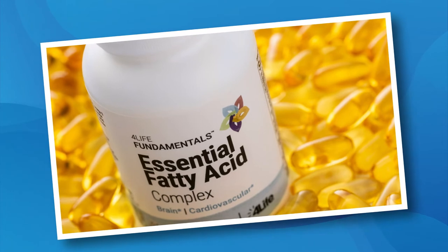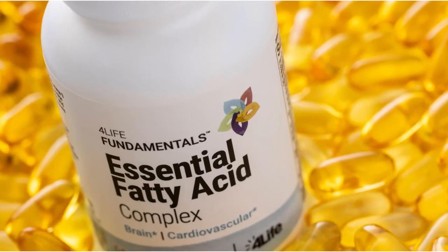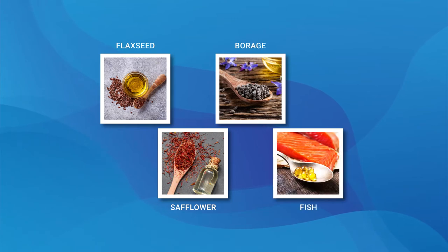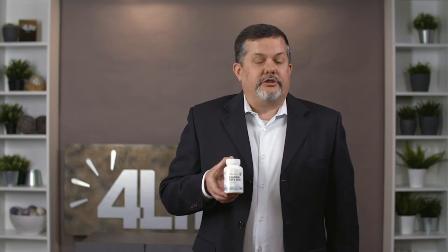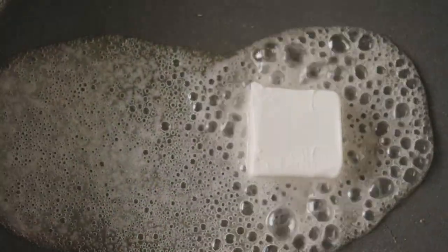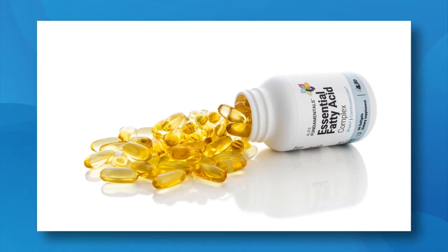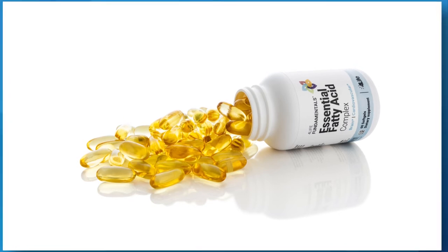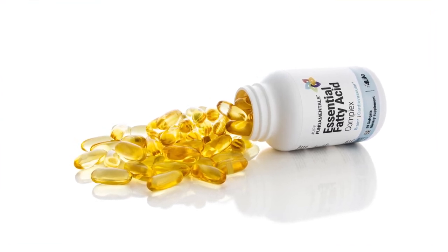Next up is Essential Fatty Acid Complex — 4Life's superior source of ultra-pure omega-3 and omega-6 fatty acids from flaxseed oil, safflower oil, borage seed oil, and fish oil. Every cell in your body, including your immune cells, is surrounded by a membrane made of fatty acids from the food that you eat. Eat healthy fats and your cells are surrounded by healthy fats; eat poor quality, unhealthy fats and your cell membranes become sluggish, stiff, and hindered. Essential Fatty Acid Complex helps you get those essential fats that help every cell in your body function at peak performance. This product is also tested to ensure it meets or exceeds current standards for heavy metals, including mercury, and other toxins.